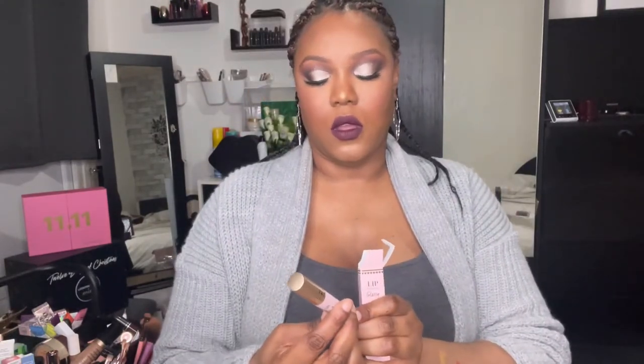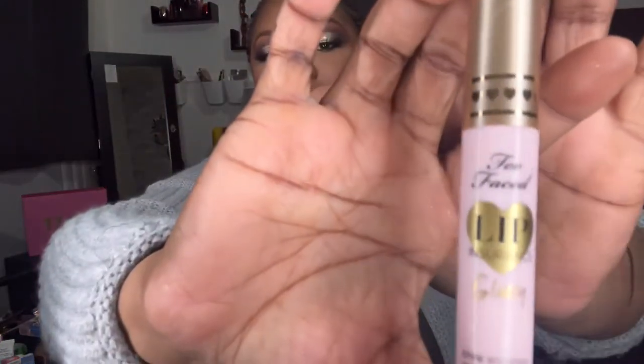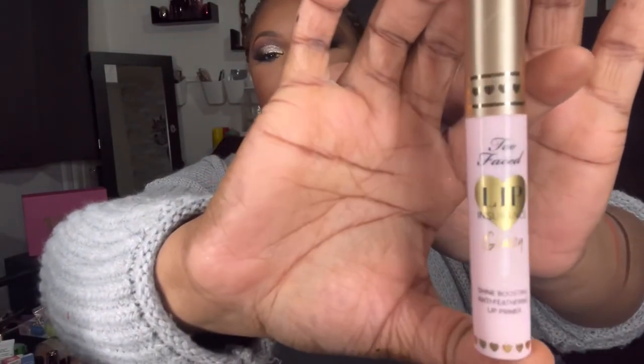Opening it up — it's just a clear gloss, it really is. I really do love a bit of Too Faced.